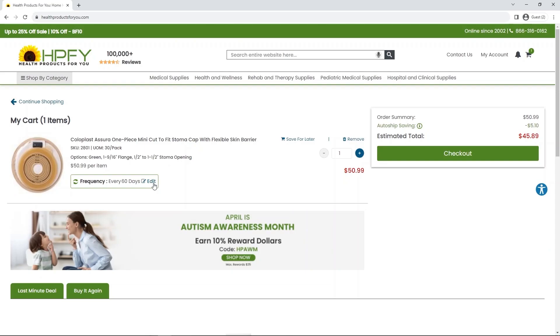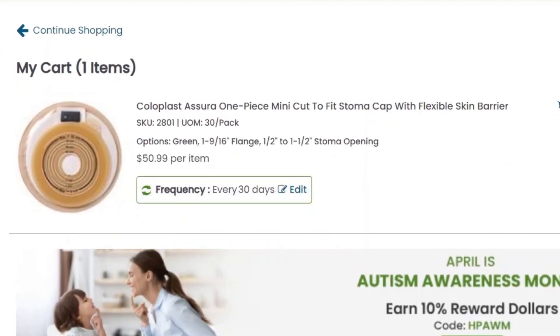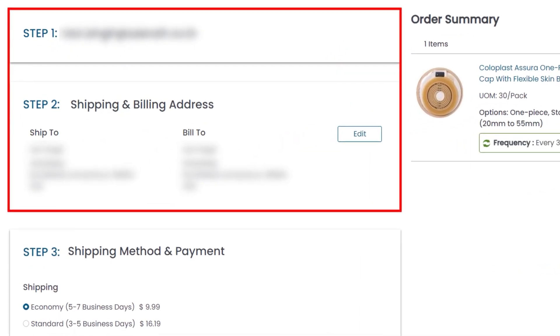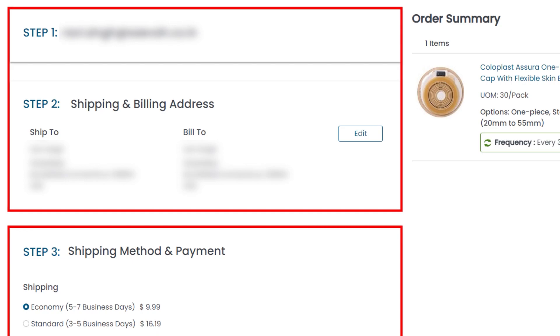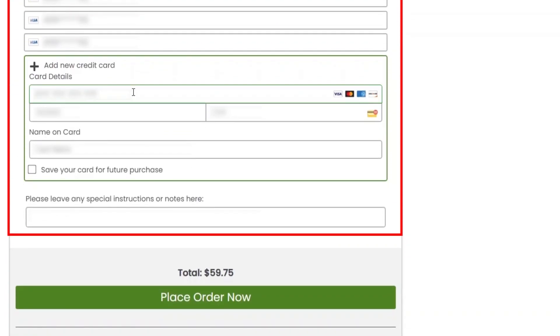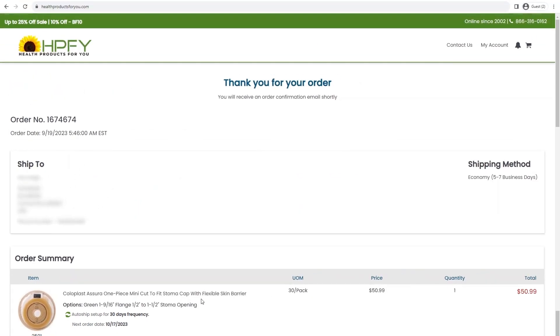Once you have added to cart, you can still change the delivery frequency on the shopping cart page. Enter your personal details, add the shipping and billing address, and add your card details. Check 'Save your card for future purchase' and click the Place Order Now button. Voila! AutoShip is initiated on your account.